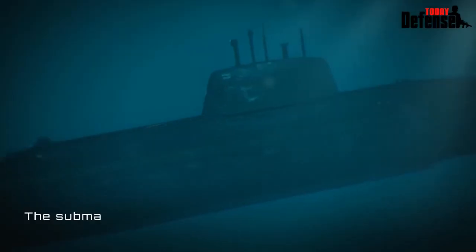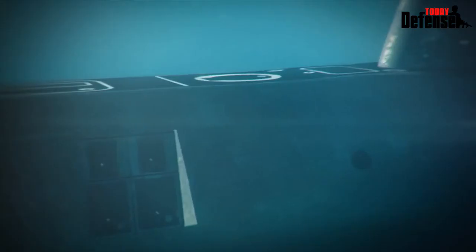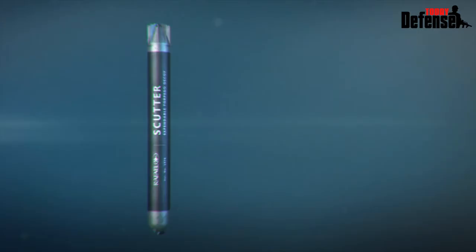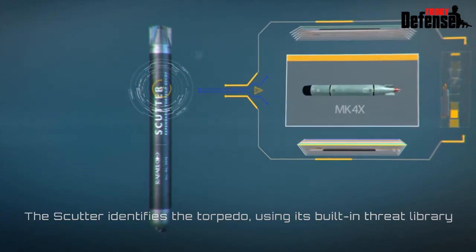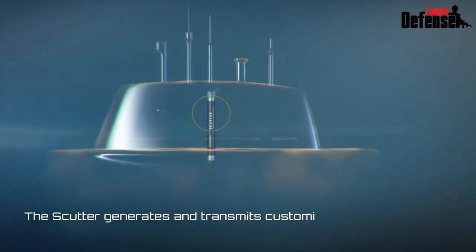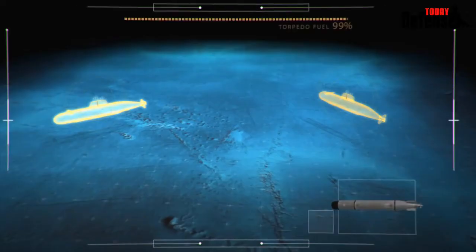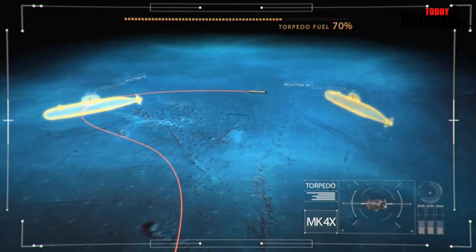The submarine performs a maneuver, then a second Scudder is launched, moving automatically to operating depth. The Scudder identifies the torpedo using its built-in threat library, then generates and transmits customized deception signals. The torpedo attacks and reattacks the Scudder until the torpedo's end of run.